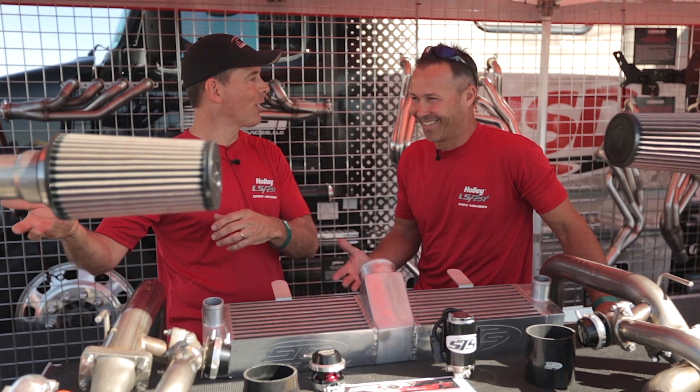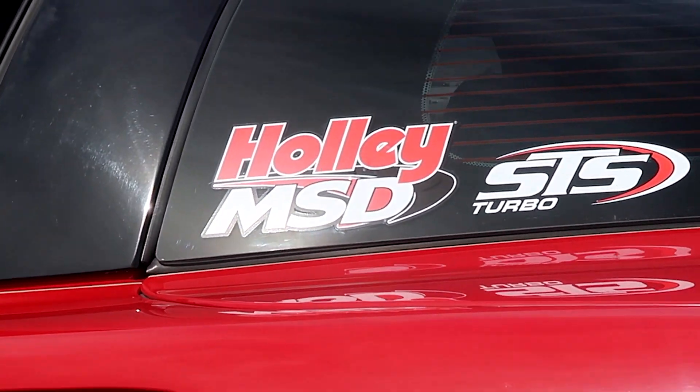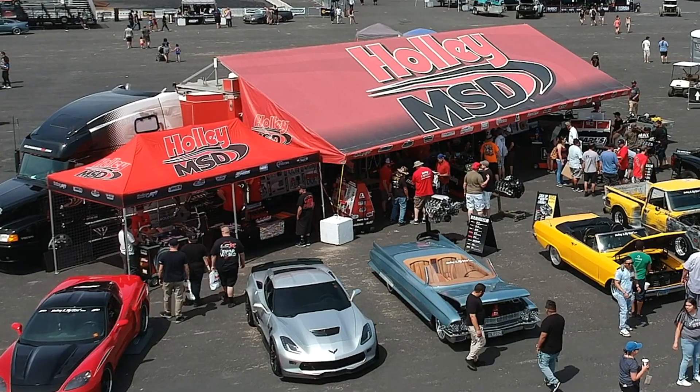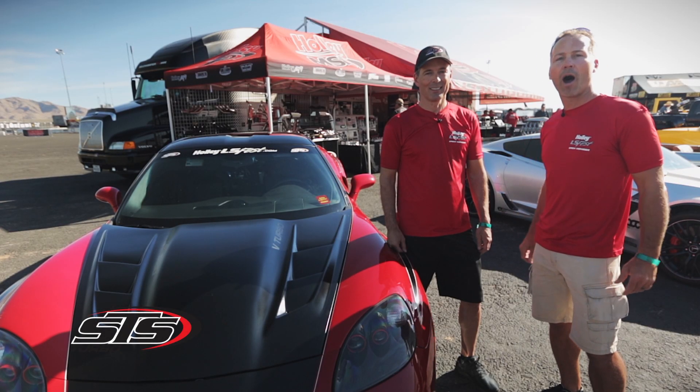People see my kids driving an 1100 horsepower car. We're here at LS Fest West with Rick Squires, debuting our new partnership with STS Turbos and Holley Performance.